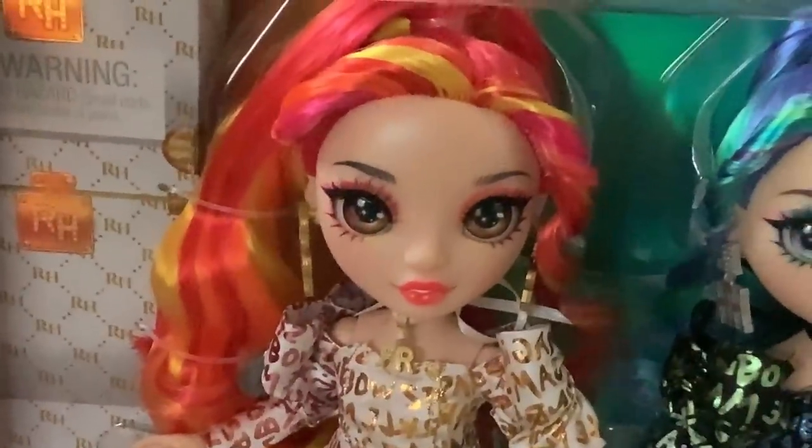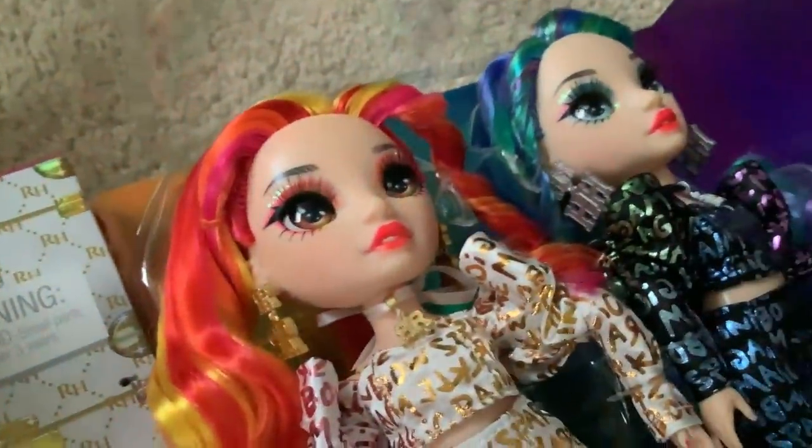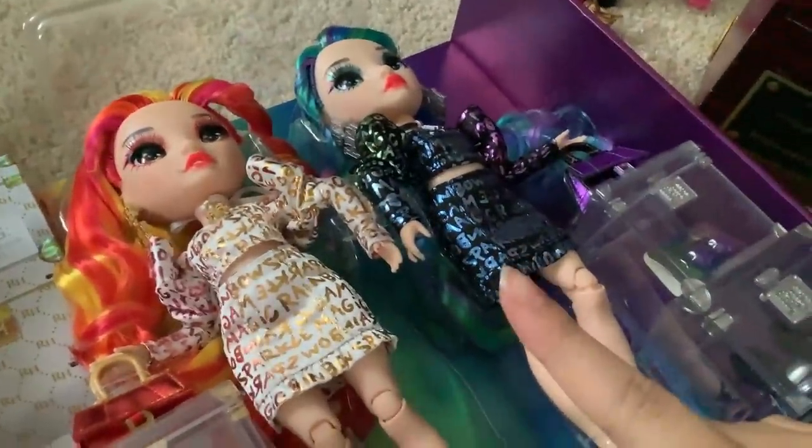Laurel, why does your name suck so bad? You're so pretty — you're literally giving me Sunset Shimmer. Their hair is so soft! There's no glue — it's not crunchity-munchity! This is such a win. I'm so sick of the crunchity-munchity. Your hair is not crunchy-munchy either. I'm having too much fun with this.